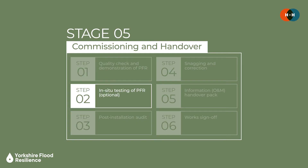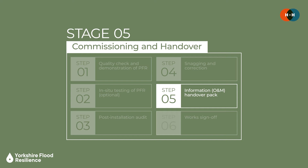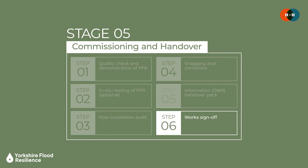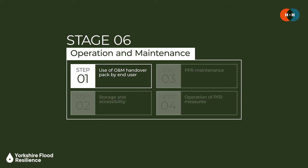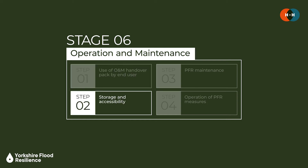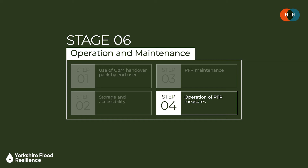The fifth stage is the actual commissioning and handover — a quality control check during which a post-installation audit ensures that the PFR measures have been fitted and operate as intended, and that relevant parties have the information required to implement and maintain the different measures. If all is in order then these works can be signed off. The final stage is operation and maintenance, covering how end users use their handover pack, find suitable places to store and access their PFR measures, undertake and record maintenance activities, and assess how measures perform in the event of a flood.